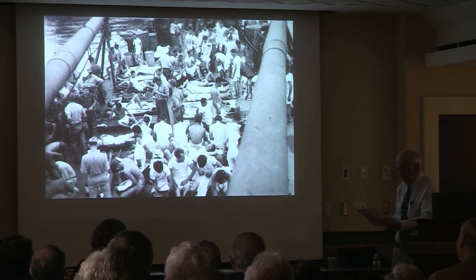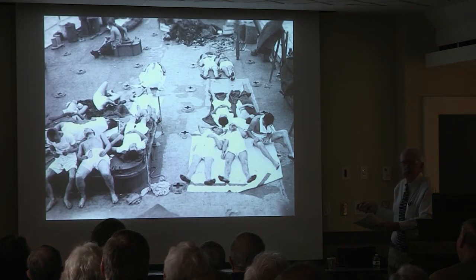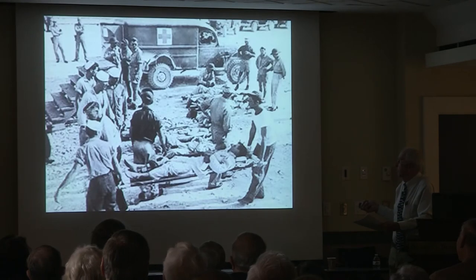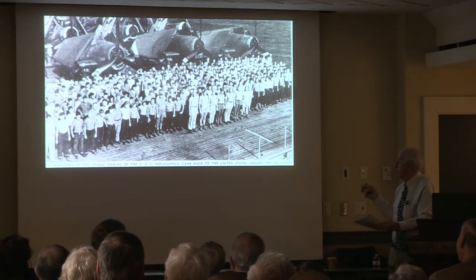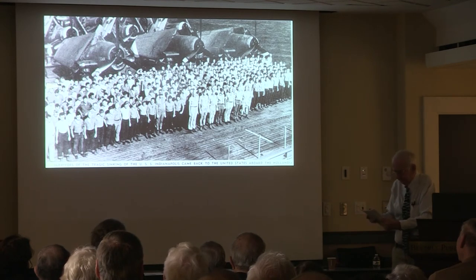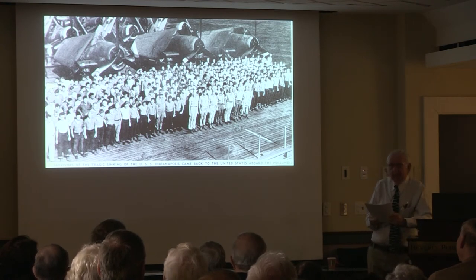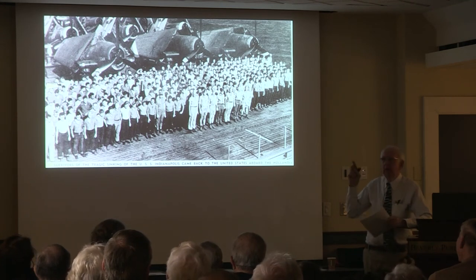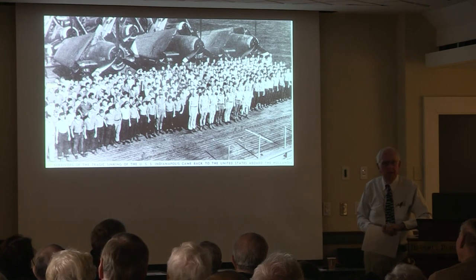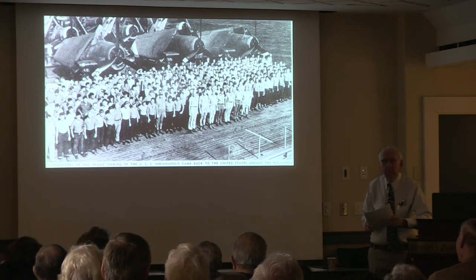The survivors were taken to a military hospital in Guam — totally exhausted. They were under strict orders not to divulge anything. They could say they were alive and in good health, but could not mention anything about the loss. The Navy put an extreme clampdown on all items in news releases. On August 13th, telegrams were sent to the families of missing men — a total of 878 families received word of a loved one missing.